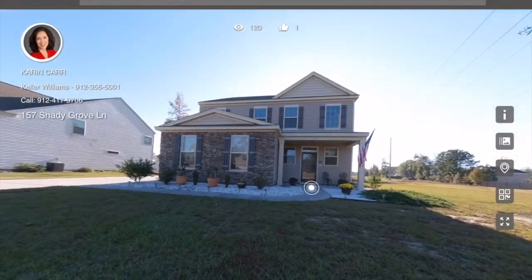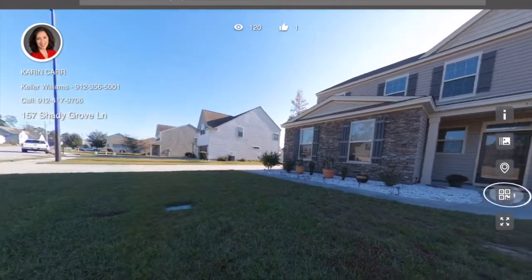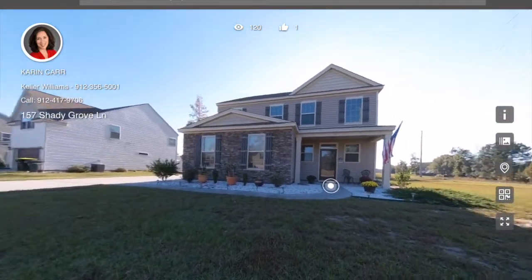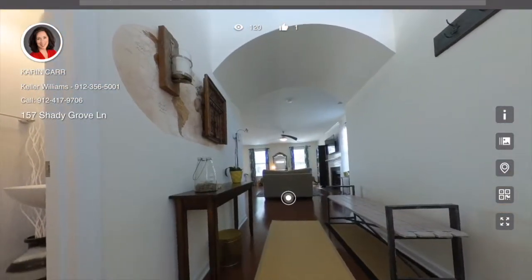So let's go inside and take a look. This is a 3D interactive virtual tour that I have online — stick around to the end because I will give you the link so you can go and experience it yourself. If you click on the little white flashing dots, it moves from room to room.